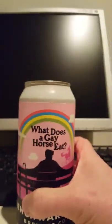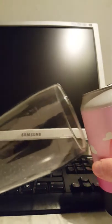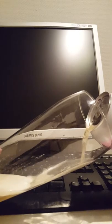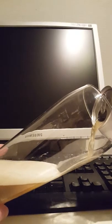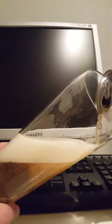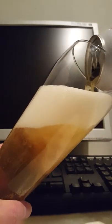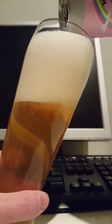Nice pop on the can opening. I have done one other offering from Benchwarmer Brewing Company — it was their Team Freedom, which was a collab beer between Benchwarmer and I think it was Cycle Brewing out of Tampa Bay, Florida in the United States.